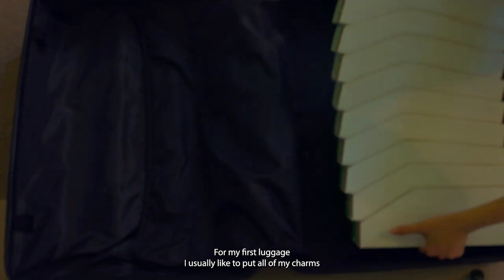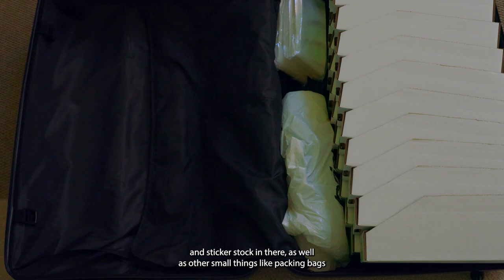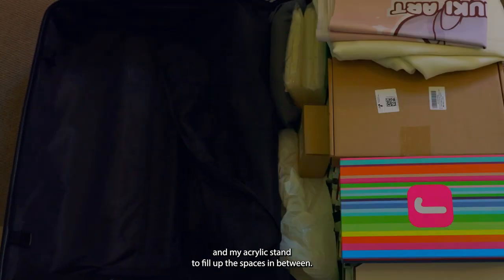For my first luggage, I usually like to put all of my charms and sticker stock in there, as well as other small things like packing bags and my acrylic stand to fill up the spaces in between.